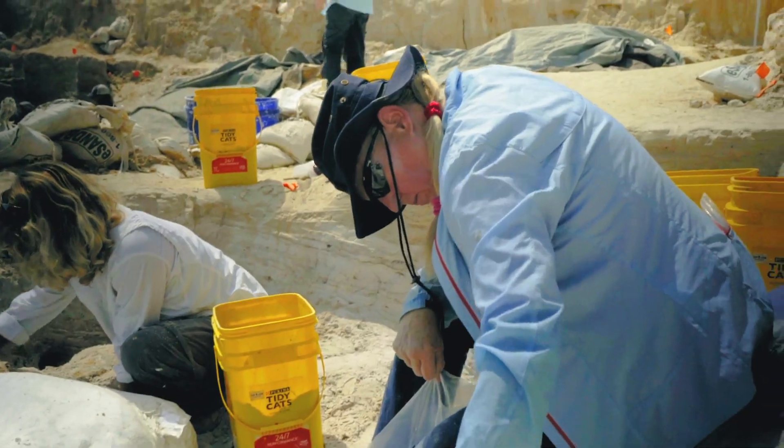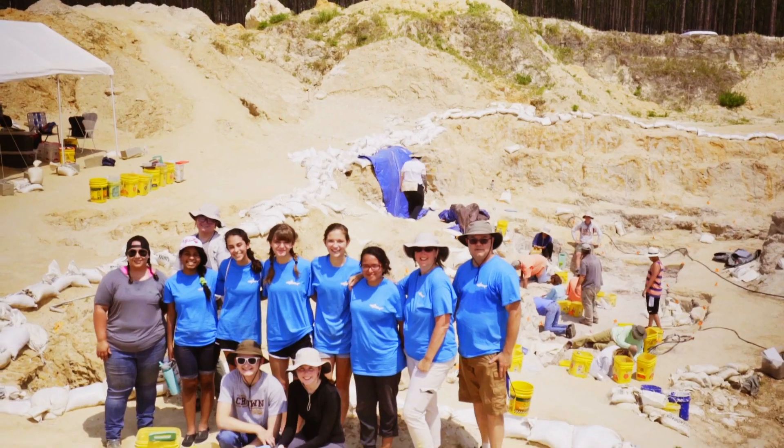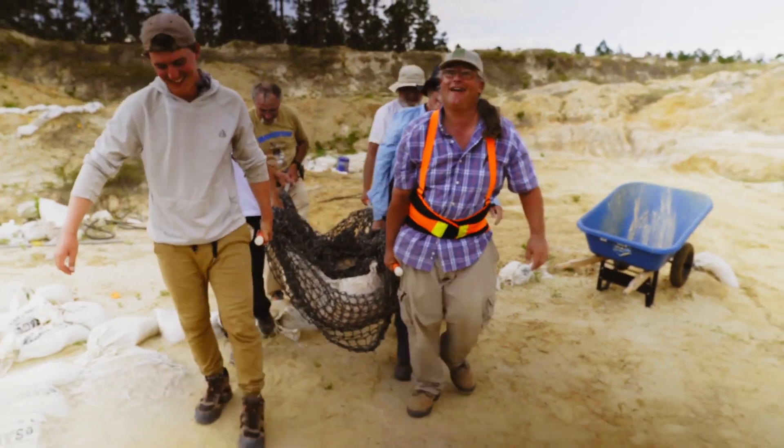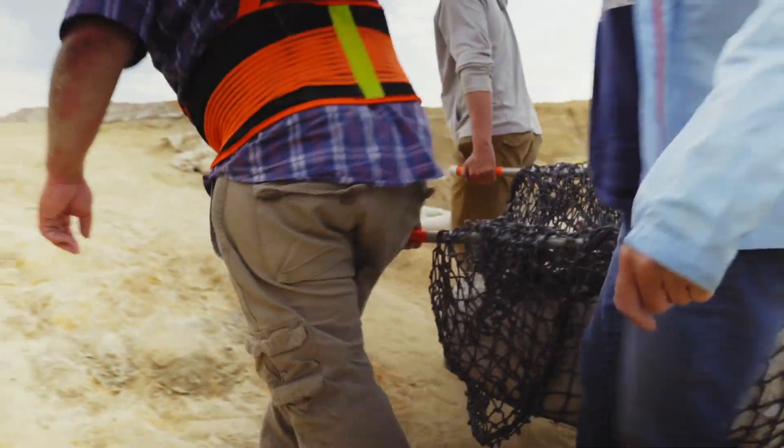The thrill of the hunt is there every single time you come. We have a lot of volunteers — in the hundreds — and they continue to find something different. After two and a half years, they're still finding different things.